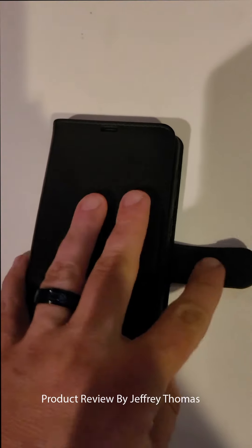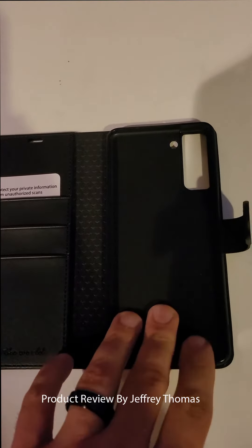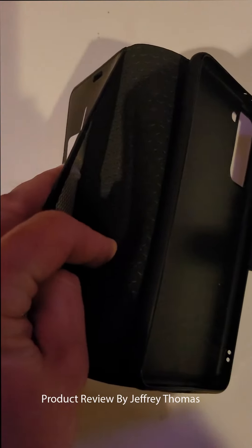As you can see it has a magnetic closure, and it opens up — this is where your phone would go. The phone stays in there nice and tight, you don't have to worry about it falling out, however it is easy to get in and out. It has three slots here for cards — debit cards, credit cards — and a nice big pocket here to put money.